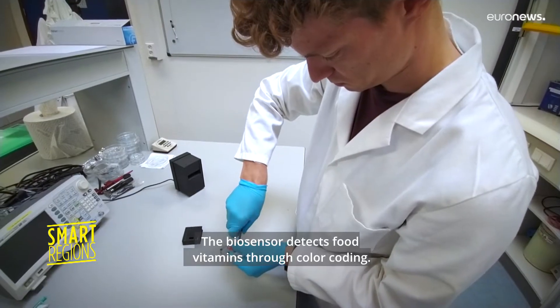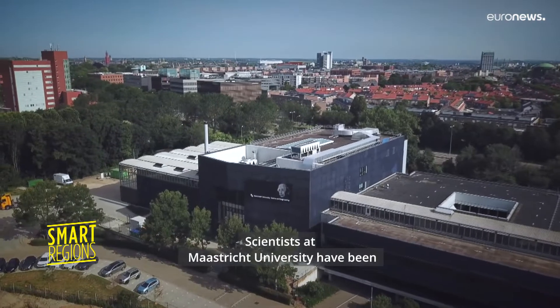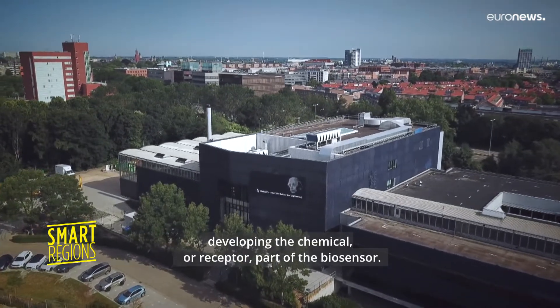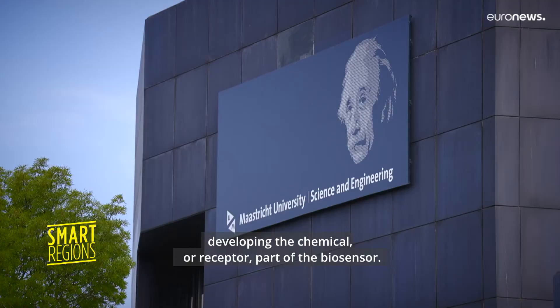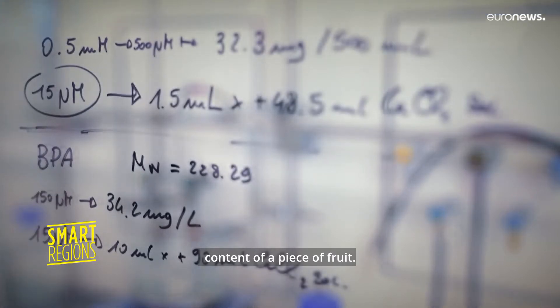The biosensor detects food vitamins through color coding. Scientists at Maastricht University have been developing the chemical or receptor part of the biosensor, which is able to determine the precise vitamin content of a piece of fruit.